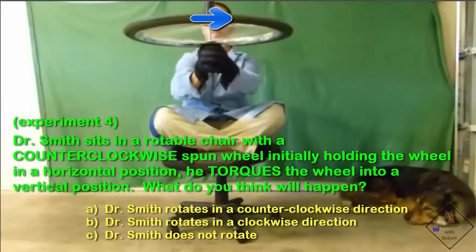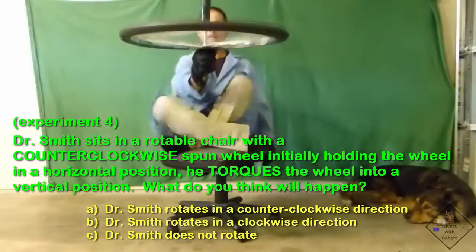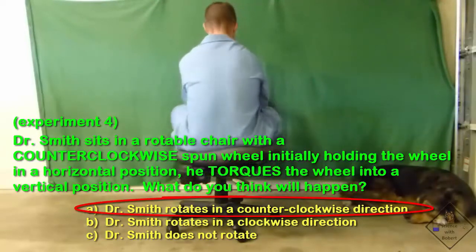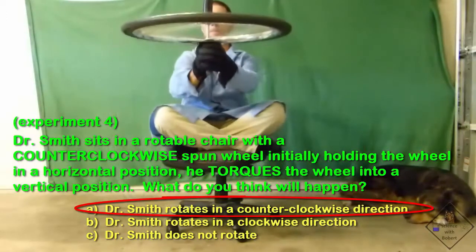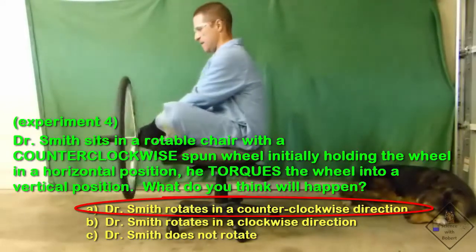Let's see if you can get this one. Dr. Smith sits in a rotatable chair with a counter-clockwise spun wheel. Initially holding the spinning wheel in a horizontal position, he torques the wheel into a vertical position. This was a hard one. A horizontally spinning wheel being made vertical is similar to grabbing the wheel — it slows down the wheel but speeds up Dr. Smith. Angular momentum is conserved by transferring it from the spinning wheel to Dr. Smith.